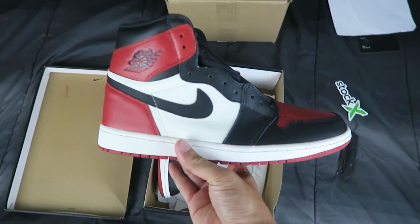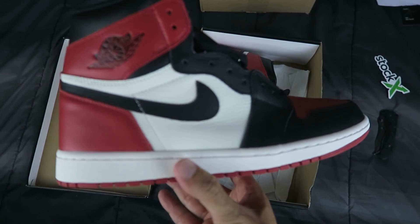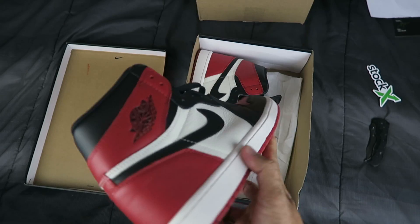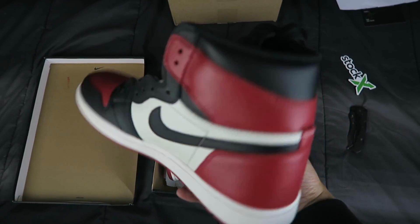There you have it — the Bred Toe 1s. Now I slept on this shoe pretty hard when it first came out. I thought it was going to be easy to get, so I didn't even try. I thought I could just wake up when they released, purchase it, and be good to go.